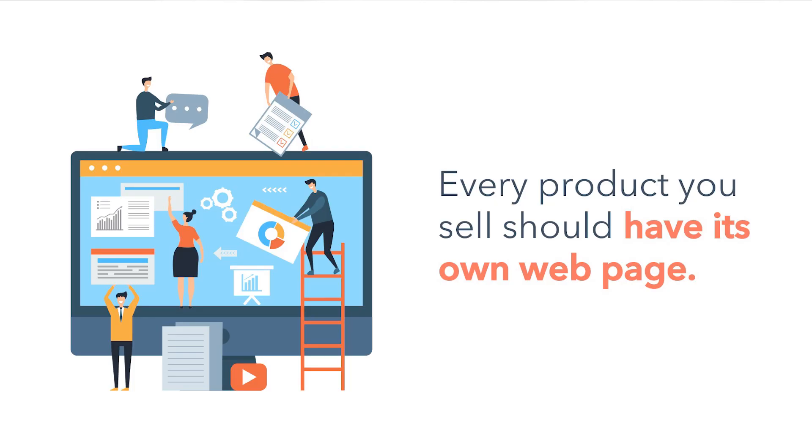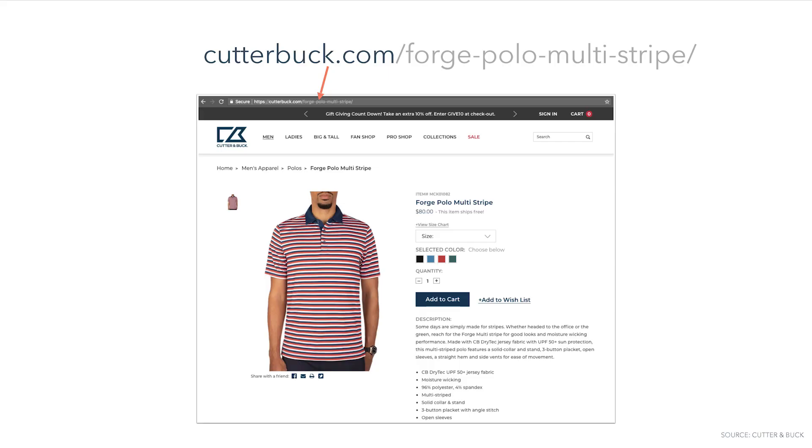Let's focus on the technical first. Every product you sell should have its own web page. Its URL must include a unique target keyword and should be no longer than 125 characters. For example, an unoptimized URL may include a string of characters and numbers, while an optimized URL will directly reference a product name or keyword. Notice how this product page references the product in the URL.